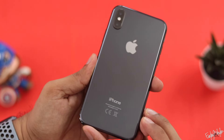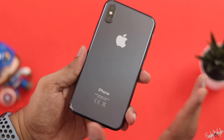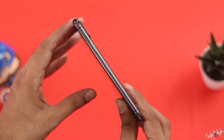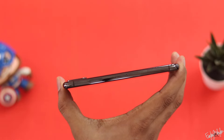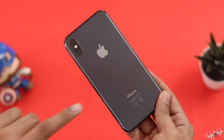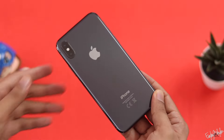Now let's highlight the design of the iPhone X. It features a stainless steel frame with glass on the front and curved edges. It has a pebble-like or jewelry feel. There are a few screws visible on the back.